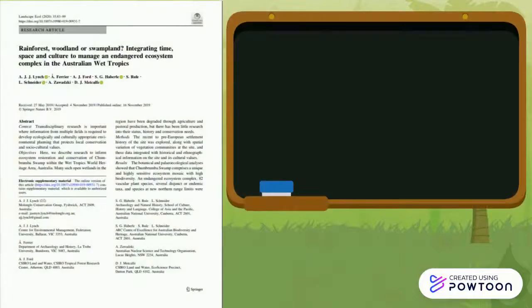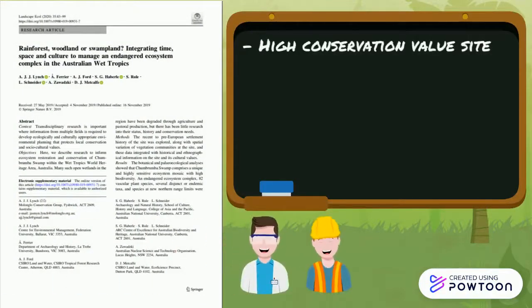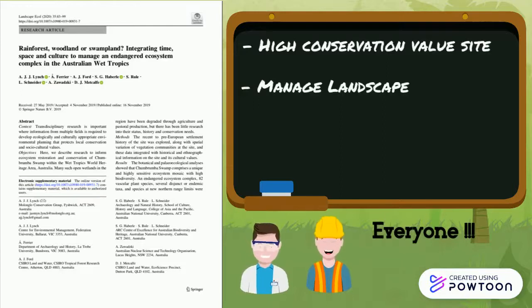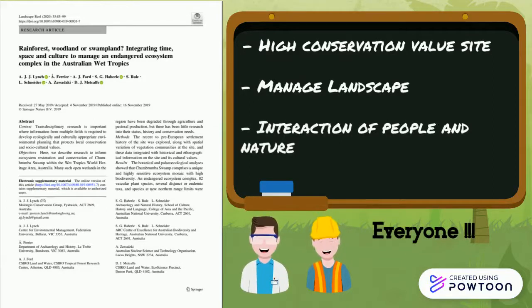Overall, this study shows that Choombroomba is a high conservation value site where scientists, planners, managers, and communities are able to manage this landscape through understanding the historical reconstruction of past landscapes through the interaction of people and nature.